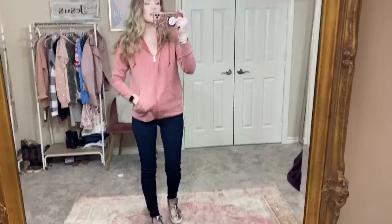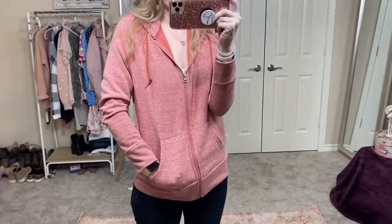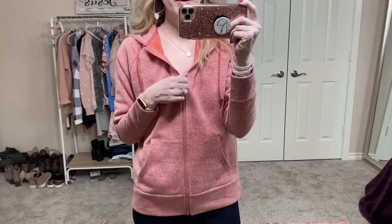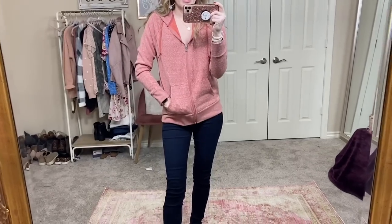This next one is just a simple No Boundaries hoodie. I love the colors they had in this - it's just like a simple heathered orangey-pink hoodie. I love these because they were only like $11. Super simple hoodie, so soft on the inside - they're like a fleecy material on the inside, just a regular zip-up hoodie. They had several different colors in store and I'll link them below.